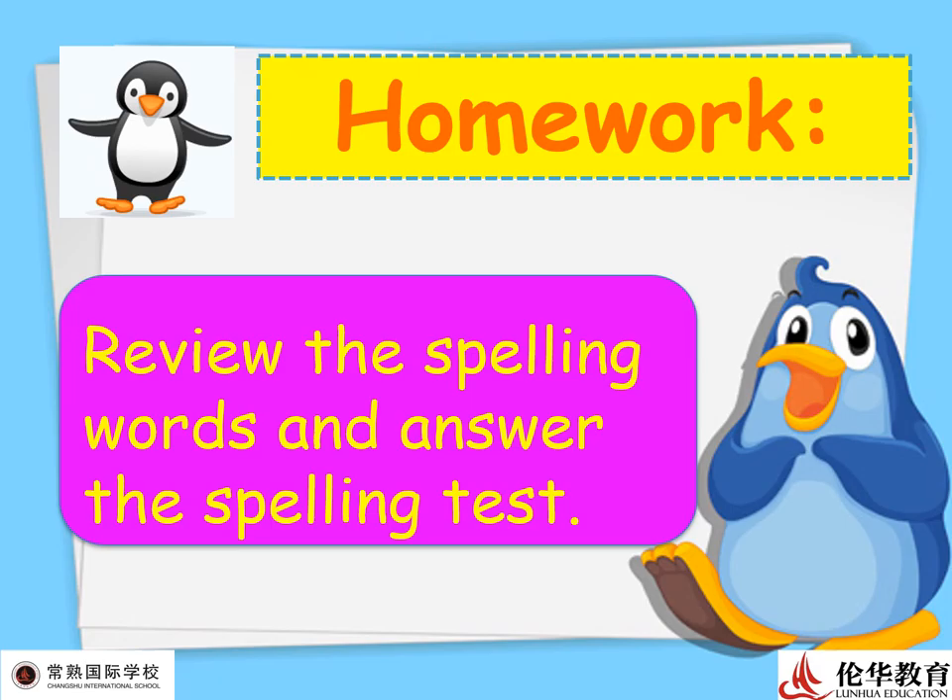For your homework, review the spelling words and answer the spelling test that I will send to your parents' group chat. Please do your best to get everything perfect. If you cannot understand something, you can open my PowerPoint presentation again. Goodbye, my dear students — I hope to see you soon. Have a good day!